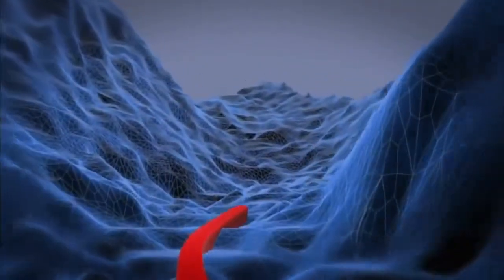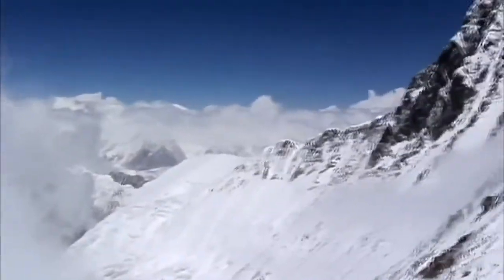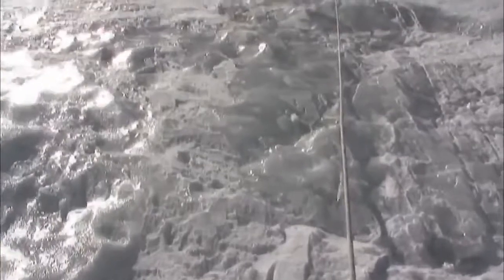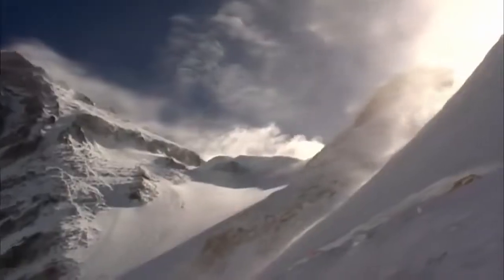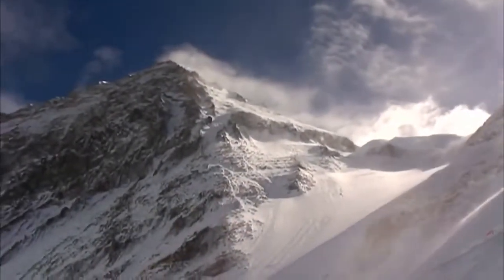Kenton now has the most dangerous section ahead of him. At 21,000 feet, he is already higher than Mount McKinley. He faces a sheer ice climb up the side of Everest, where winds reach speeds in excess of 100 miles an hour and temperatures drop to minus 40 degrees.